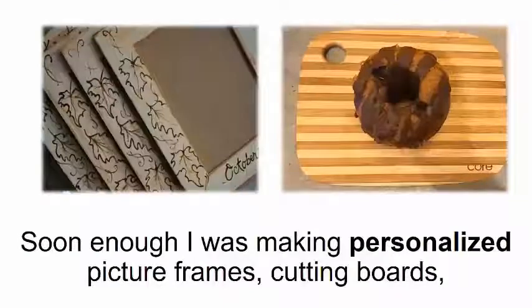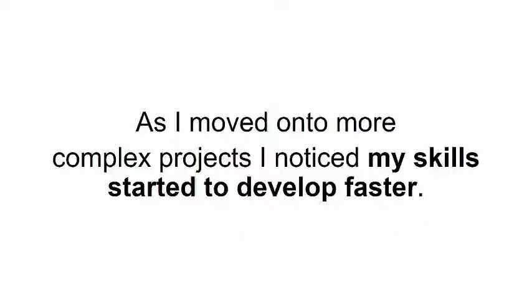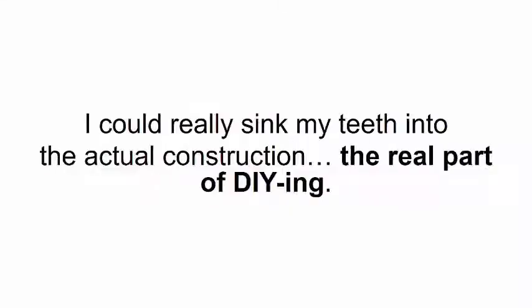Soon enough, I was making personalized picture frames, cutting boards, decorative bowls, coat racks, wooden toys for my girls, a jewelry box for my wife, and a lot of other things I'm probably forgetting right now. As I moved on to more complex projects, I noticed my skills started to develop faster. I didn't have to worry about making the perfect cuts and not wasting any wood — I could really sink my teeth into the actual construction, the real part of DIYing.